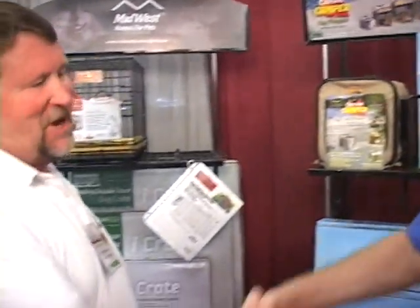Hi, this is Scott Chancel with Midwest Home for Pets. Hi Scott. Hi Kevin. Hey, tell us a little bit about your product today.